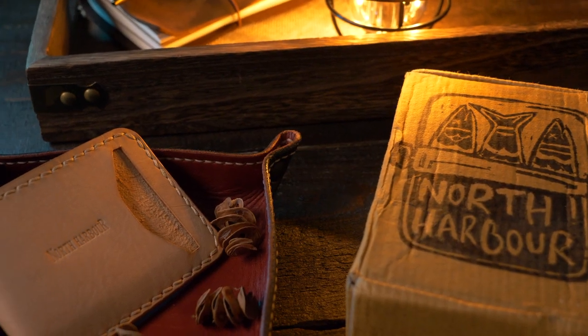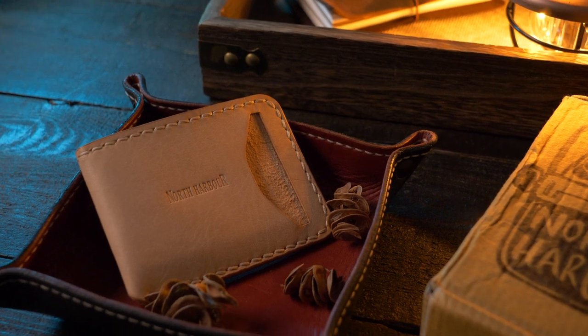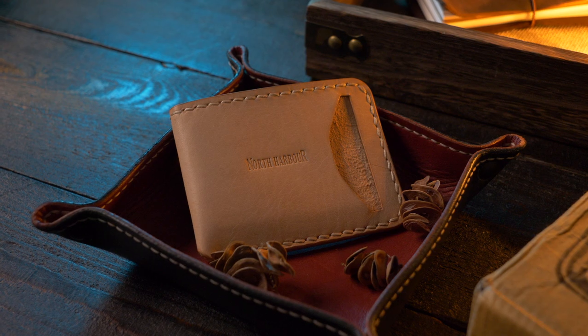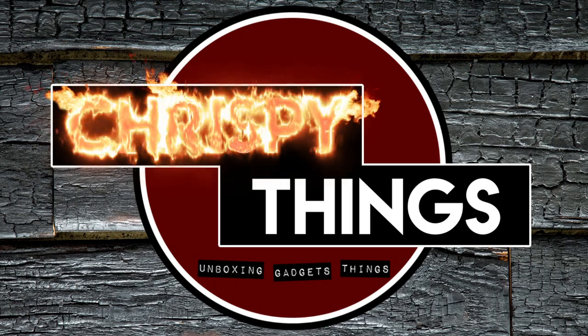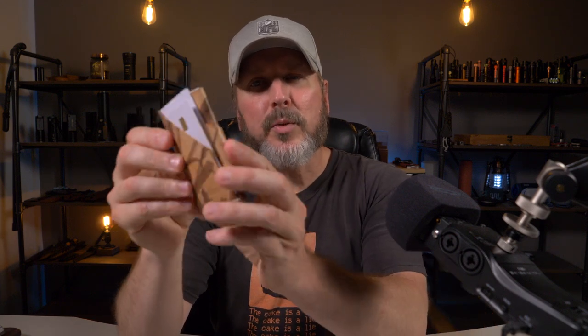I don't think North Harbor has a website, so I believe you have to order through their Instagram page — I'll have all that information down below if you want to check out either one of these wallets. If I had to choose between these two, I would go with the Reef wallet just because I love minimal leather wrap wallets, especially vertical leather wrap wallets of this style. Plus it looks extremely unique with this hand dyed natural water buffalo leather.